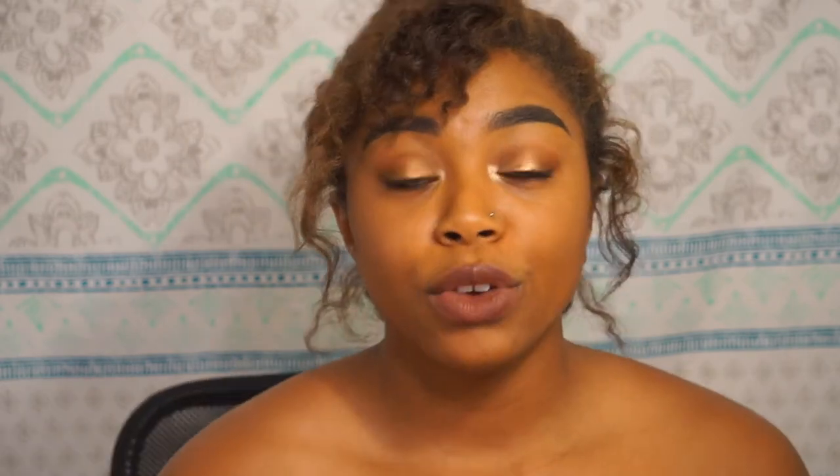The next thing that I got were these EcoTools brushes. It comes with five brushes — I've already used them — and they were $8.99. I had like two or three measly little eyeshadow brushes from Walmart. I was like, I need actual brushes. When you're cleaning them, you can do a look one day and then do another color the next day and you don't want to have to wash them all the time. So I decided to get more, and so far I really love them — they're really soft.